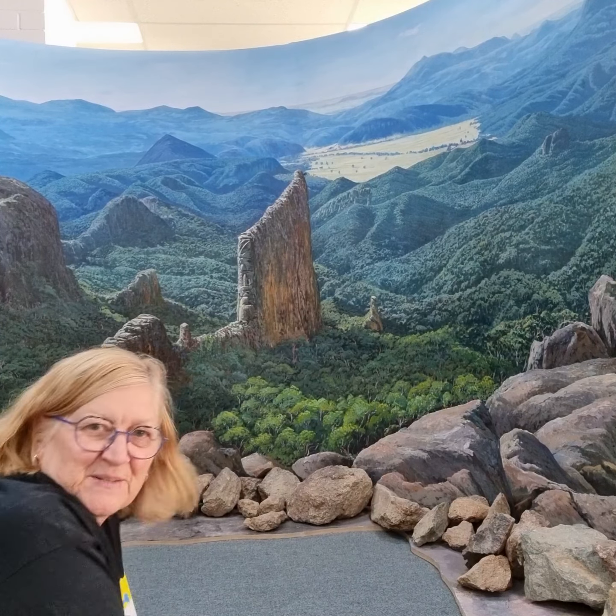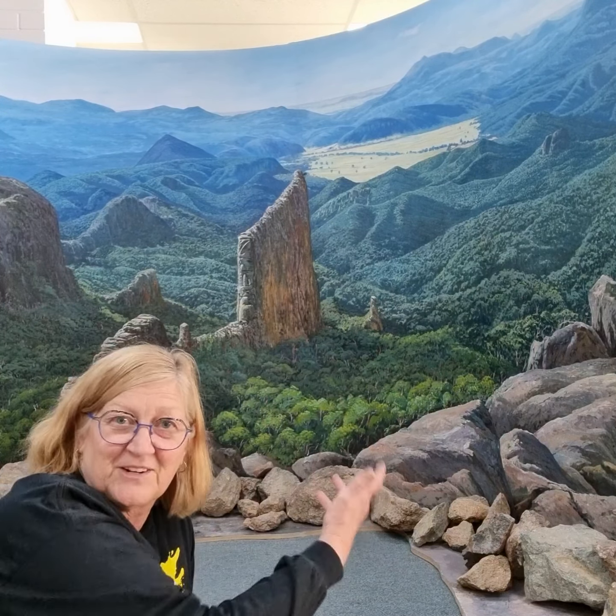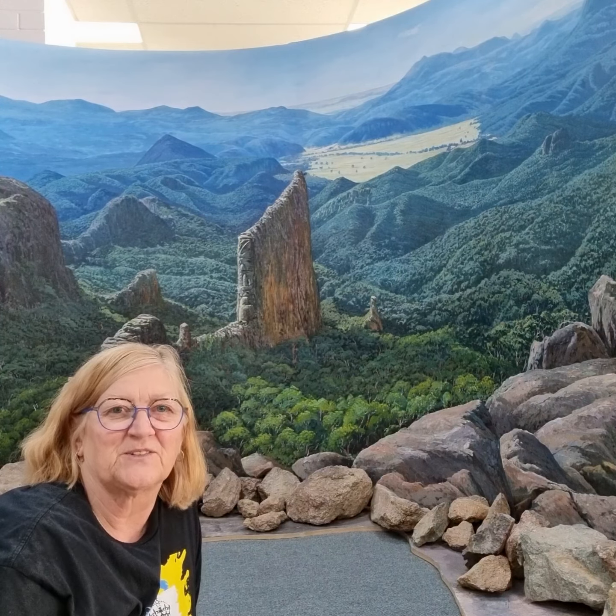It's the Warrumbungles — this is my mural at the Artist Shed. I'm just taking a video here by myself. I just thought I'd notify people in Canberra that this mural will be going shortly to Coonabarrabran, back to where it began. It'll be here for another week or so, and then I'll be dismantling it. If you get a chance, come and have a look.